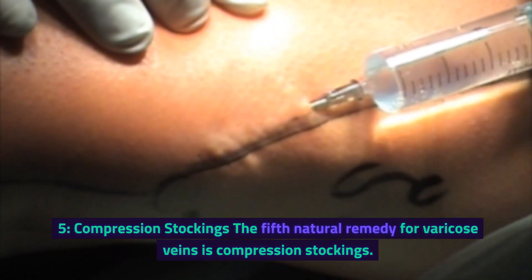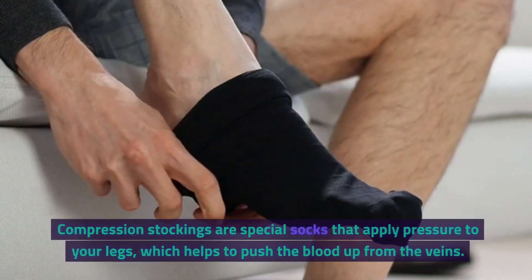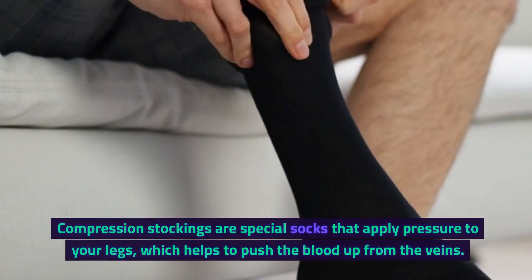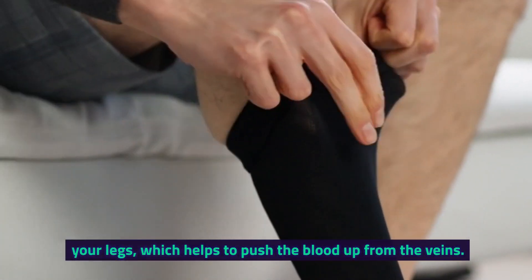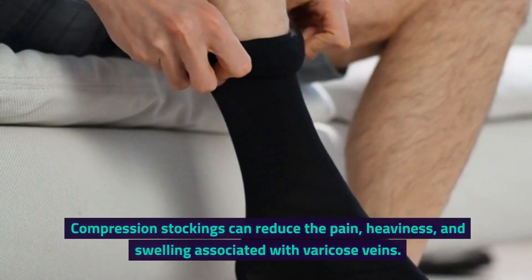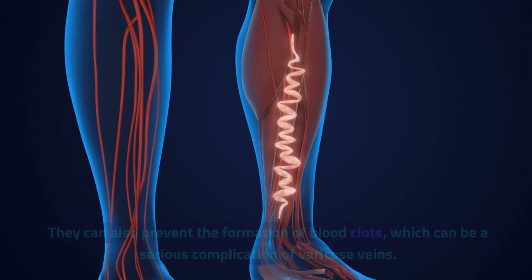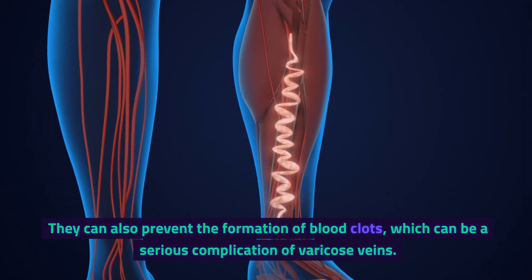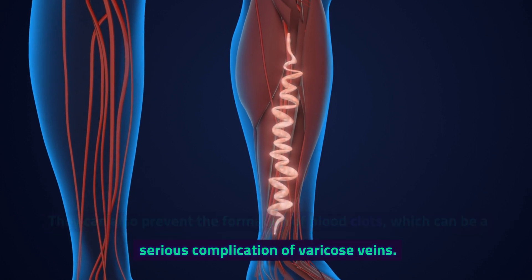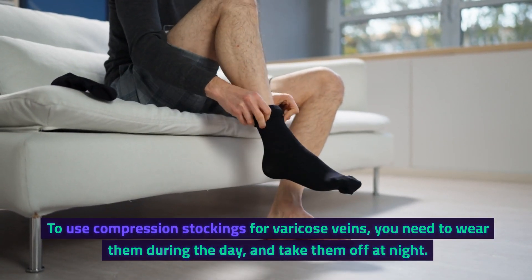5. Compression Stockings. The fifth natural remedy for varicose veins is compression stockings. Compression stockings are special socks that apply pressure to your legs, which helps to push the blood up from the veins. Compression stockings can reduce the pain, heaviness, and swelling associated with varicose veins. They can also prevent the formation of blood clots, which can be a serious complication of varicose veins.